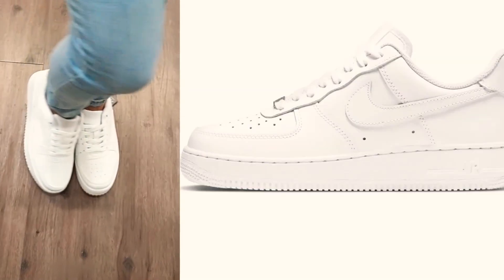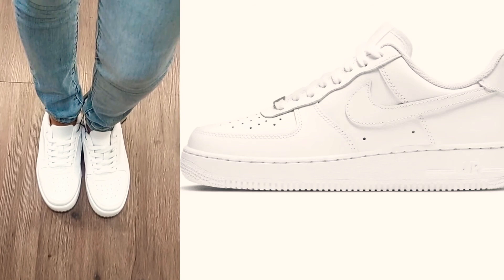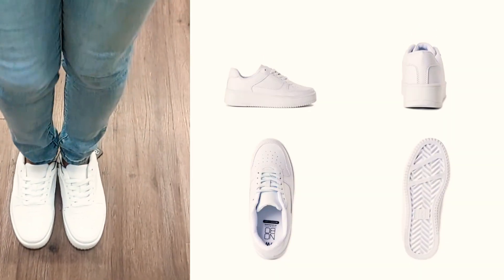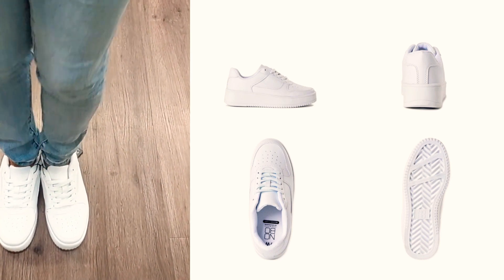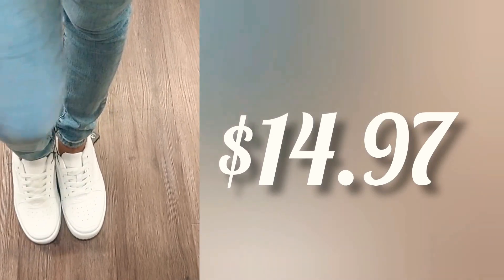These are giving me Nike Air Force dupes for sure. These are the No Boundaries platform casual sneakers — polyurethane upper, rubber outsole, wipe-clean material, at $14.97.